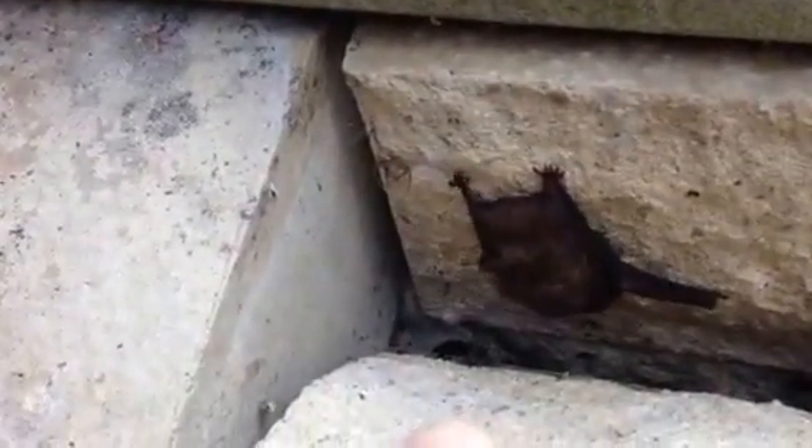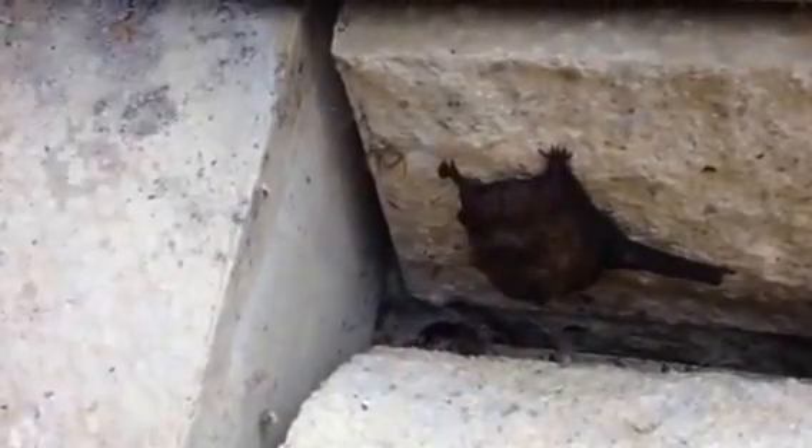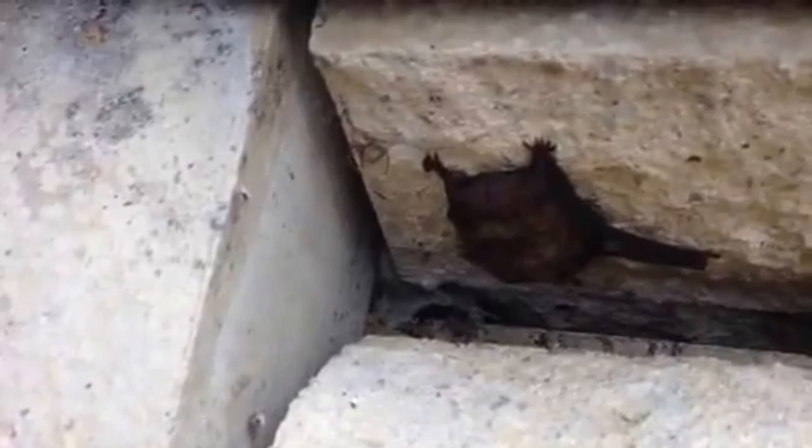That is a bat. There's another one down there. You wouldn't believe it, would you? You know, if you go to Australia, fruit bats are about this wingspan and bigger.